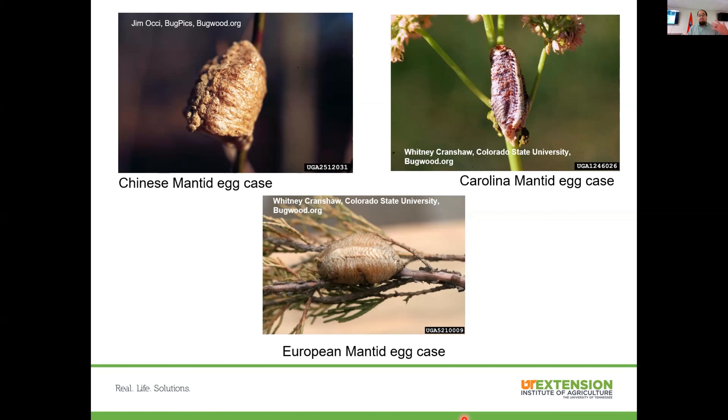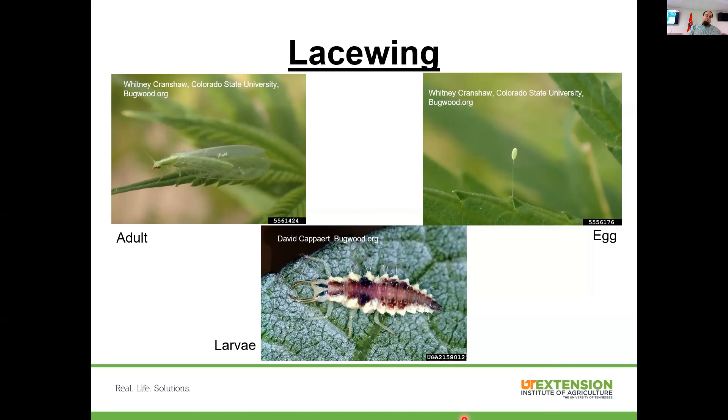You can purchase praying mantis egg cases online. The problem with releasing any beneficial insects into a garden is you're releasing them into the open environment and they'll go where there's food or suitable habitat — just because you release them in your garden doesn't mean they'll stay. Lacewings are a great predatory insect — the larval stage eats aphids and does a great job of that. Their eggs are distinctive: laid singly on a little stalk attached to a leaf. The larval stage looks somewhat like an earwig.